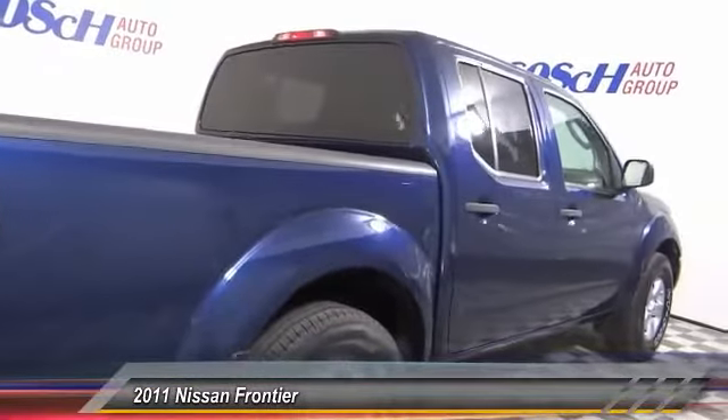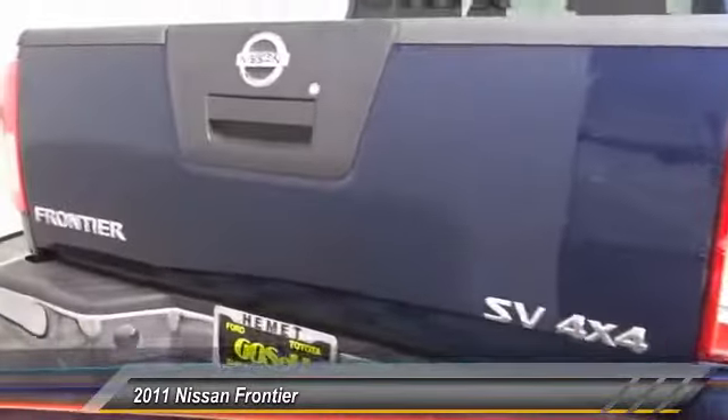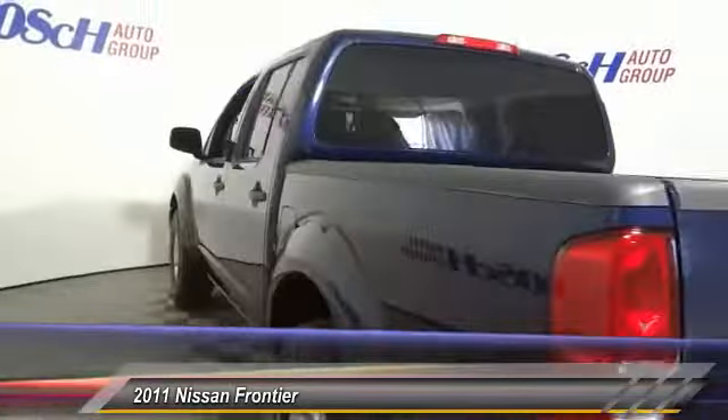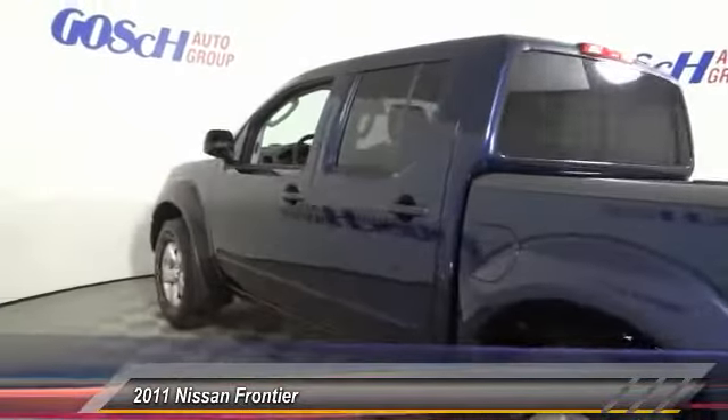The Frontier's interior comforts include cab versatility, under-seat storage, and seating for five. This vehicle has less than 80,000 miles. Here are some of this vehicle's great options.